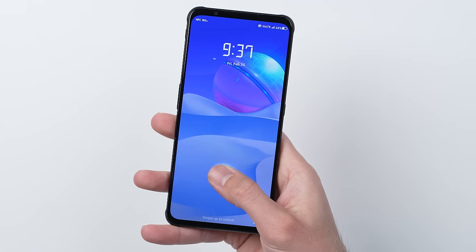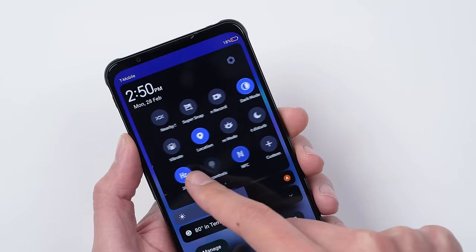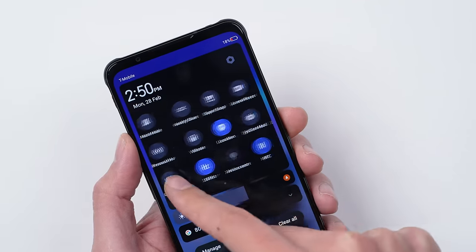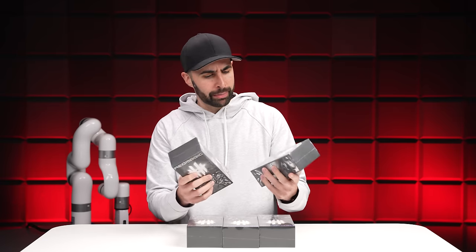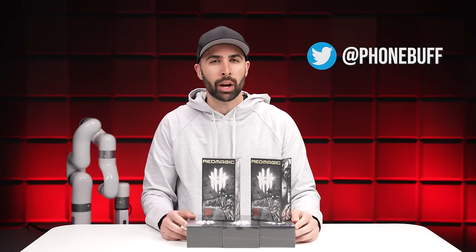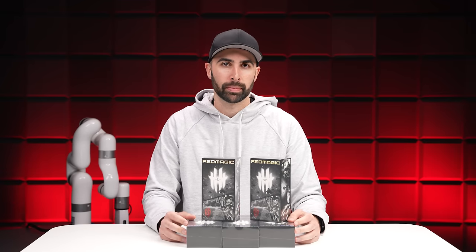Last few things worth mentioning: you've got an optical fingerprint scanner that's nice and fast, and a very gaming-themed UI running atop Android 12. If you want your chance at winning one of these five units — available in different color variations — just follow us on Twitter for the giveaway. I'll drop a link to Red Magic's site and our Twitter link in the description. Big thanks again to Red Magic for sponsoring today's video, and as always, I'll see you in the very next episode.